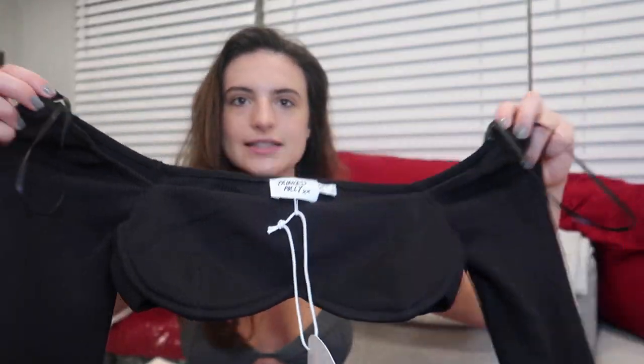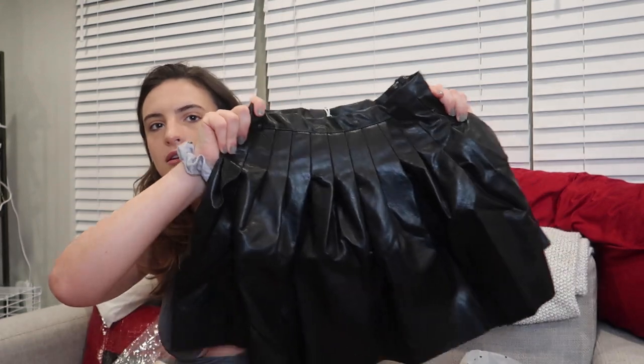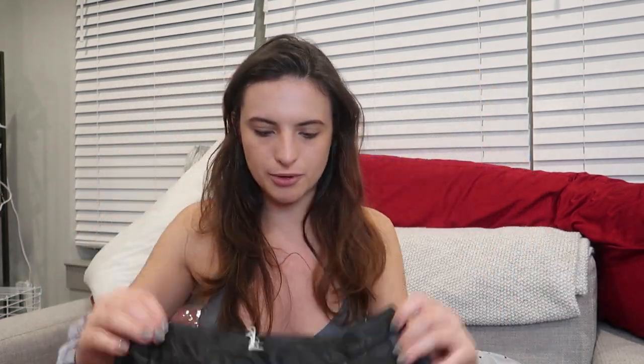The first item is a long-sleeve black crop top that I'm very excited to try. I'm going to try that top on with this black pleather skirt. I do already own a black pleather skirt but it's a little too big, and this one is cinched. If this one doesn't fit I'll return it, and if it works out I'll just sell the old skirt.